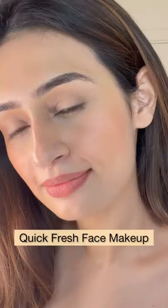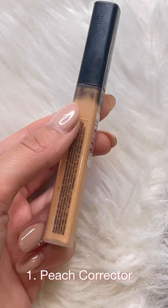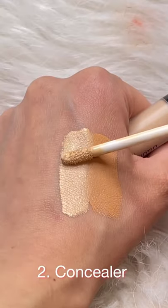Hi everyone, today's video is a quick fresh face makeup using only four products to cancel any dark circles and acne. I'm just using a peach corrector — a peach or orange tone concealer is great to cancel out any darkness around the mouth, chin, and under eye area. Once that's blended,